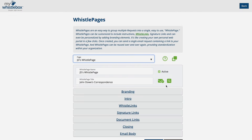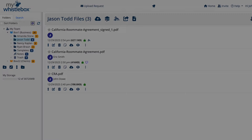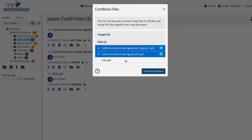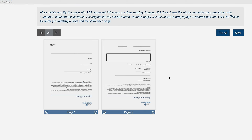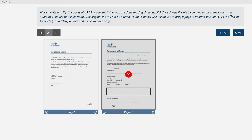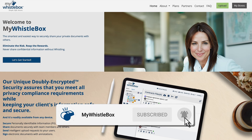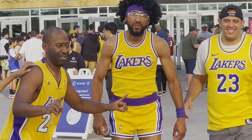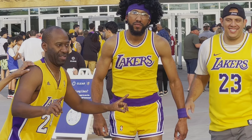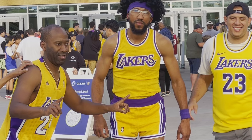Let's talk about our sponsor, MyWhistleBox. MyWhistleBox is a doubly encrypted service that allows you to keep your private information safe and exchange information securely between parties. It offers e-signatures, privacy, notes, whistle pages, and a ton of other cool features — a better alternative to email. If you're using email to send or receive private information, stop and start using MyWhistleBox. Sign up today to get started with your free account — no payment required. Happy whistling.